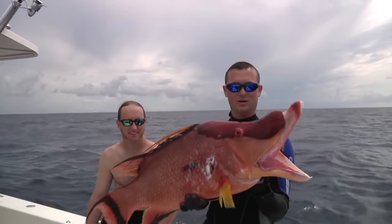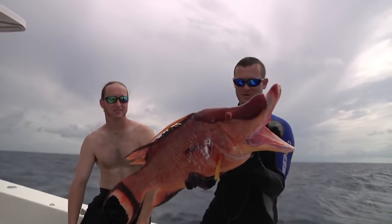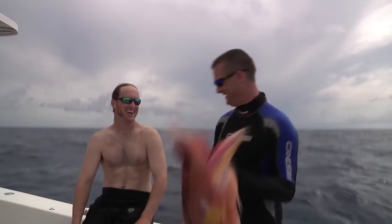What a way to conclude our day in the middle grounds — big hogfish. Good as it gets right there, absolutely as good as it gets. You ready for a three-hour ride in? Let's go home.